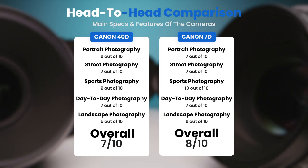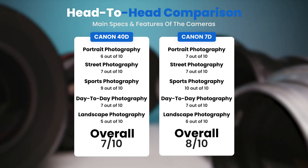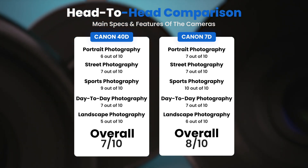"Overall, I believe it is the best APS-C sensor DSLR currently available from Canon, and once potential problems with the AF system are addressed, I can give the 7D my highest recommendation." To conclude, here are our overall ratings: Canon 40D receives an overall rating of 7 out of 10, and the Canon 7D receives an overall rating of 8 out of 10.